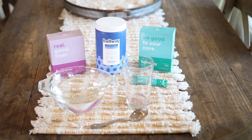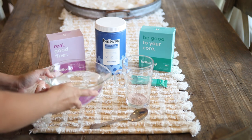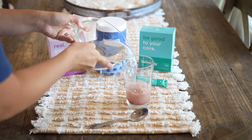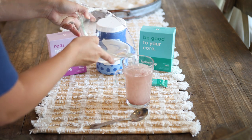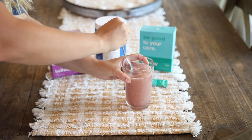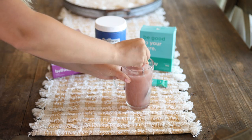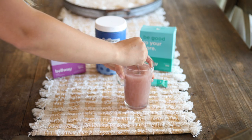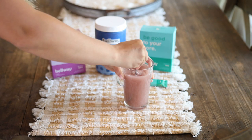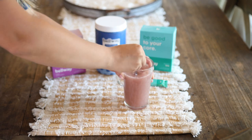They have packets for individual servings, or you can get the bottle which is a 50-serving size where you spoon it in. You add room temperature water and stir it until it's a good texture — not too thick. If it's too thick, just add a little more water. Drink it right away. It's really yummy. I want to thank Belway for sponsoring this portion of today's video. I have a 25% off coupon in the links down below if you want to try it.